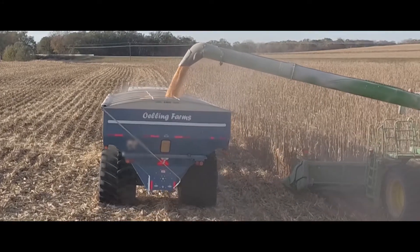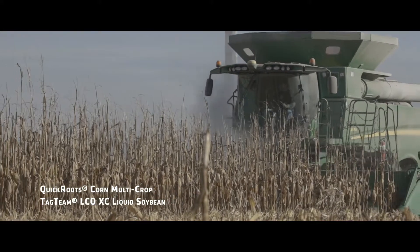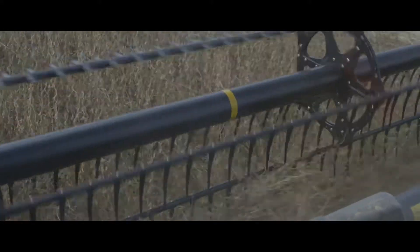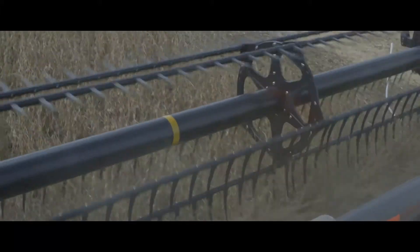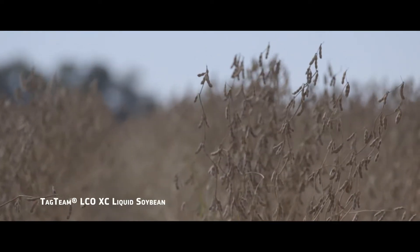We raise corn and soybean. We use Quick Roots for corn and Tag Team LCOXC. We had our best soybeans of all time last year, and this year we had the exact same amount, so we're doing the right things. We see anywhere from two to four bushel advantage with the Tag Team between untreated and treated.